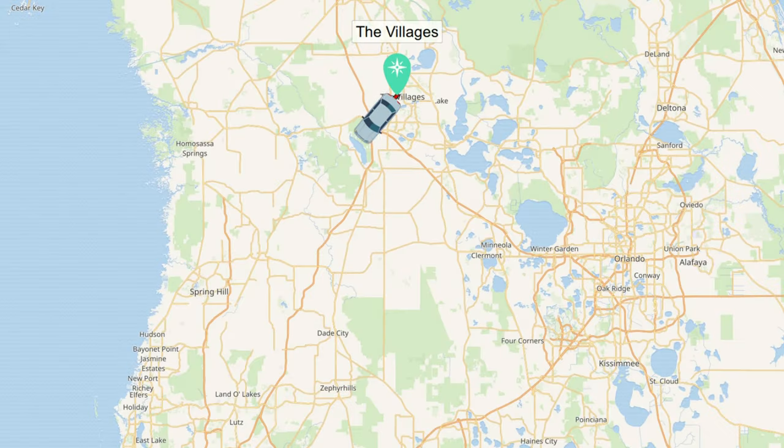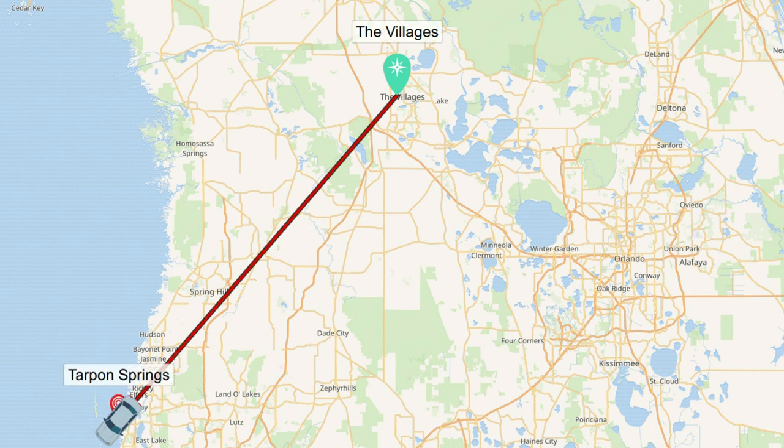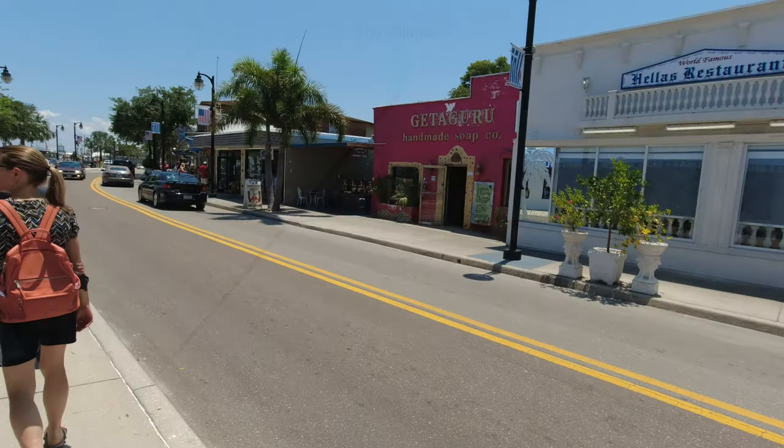To give you an idea of about how far away this place is, I'm going to use The Villages, which is in Central Florida, to give you a little bit of a perspective. As you can see, it's a nice day trip. So without further ado, let's get on with the video.